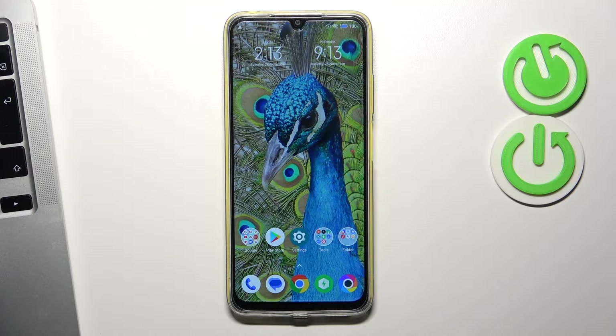Welcome to Hard Wizard Info Channel. Today, in front of me is the Poco M4, and now I'm going to show you how to resolve the problem when the screen is not responding on this device.